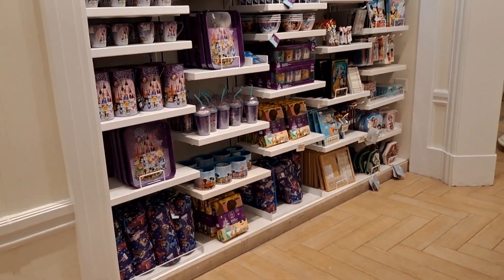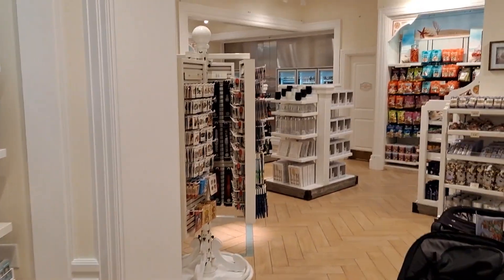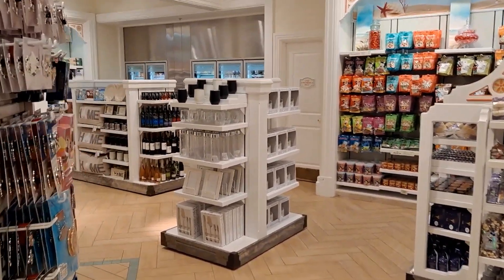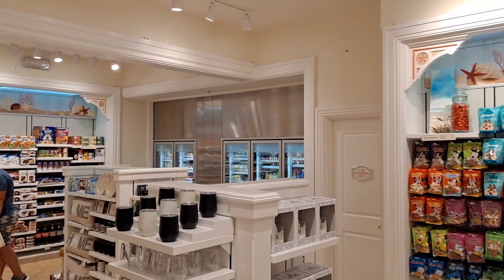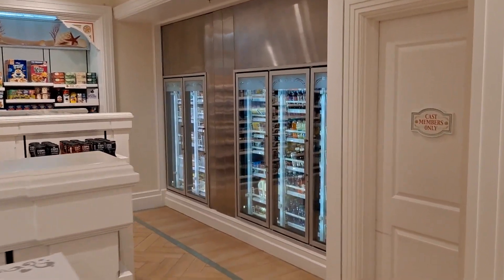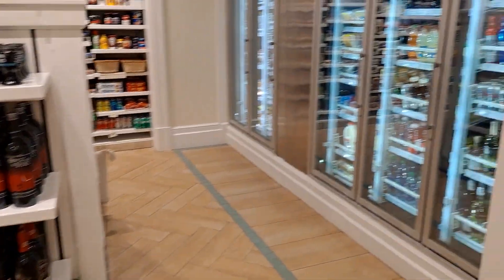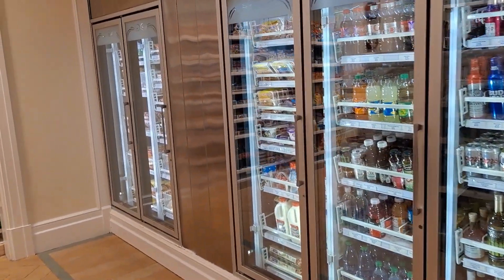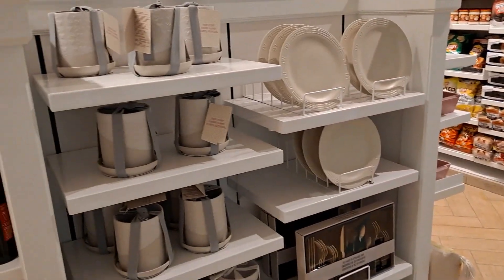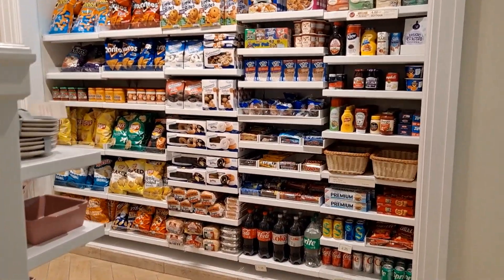You can see a whole mix and match of items in here. They try to organize their sections by type — like for the 50-year anniversary, they'll put the glasses, mugs, and porcelains in one spot, and the foods, wines, and stuff like that in another area. They always have refrigerated items too — sodas, snacks, pastries.